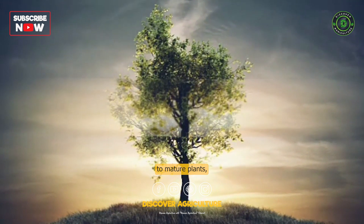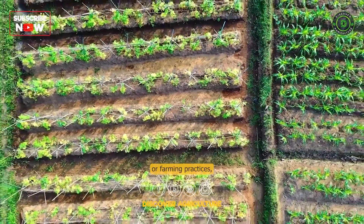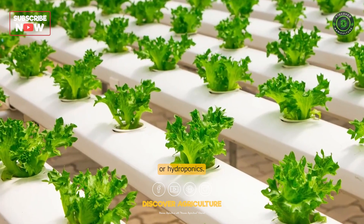They can be used in various stages of plant growth, from seedlings to mature plants, and can be integrated into different types of gardening or farming practices, such as organic farming, sustainable gardening, or hydroponics.